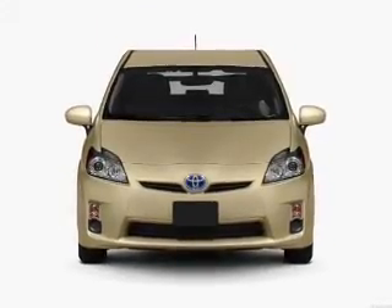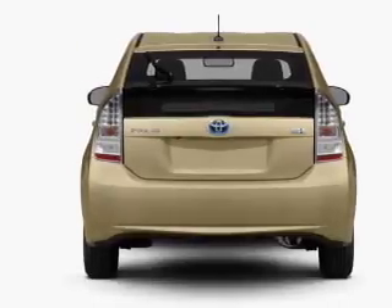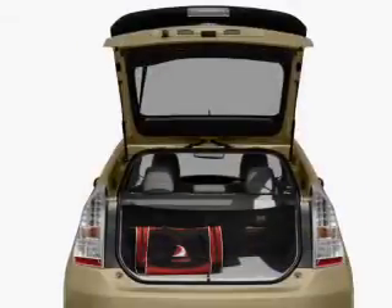With an efficient four-cylinder engine that responds smoothly to its automatic transmission, anti-lock brakes help you bring your vehicle to a safe stop.